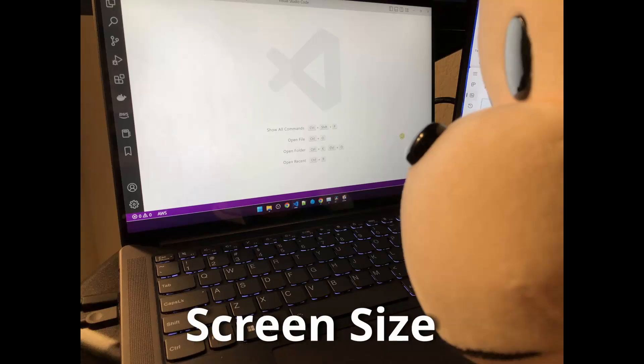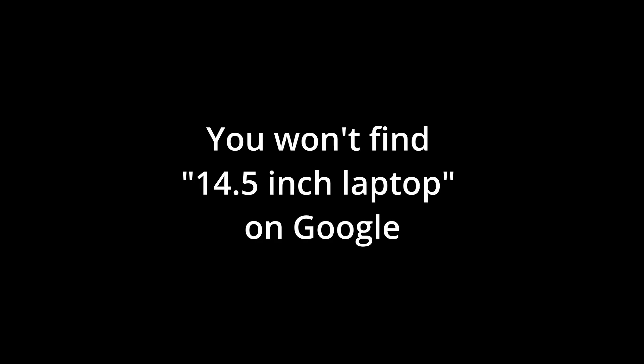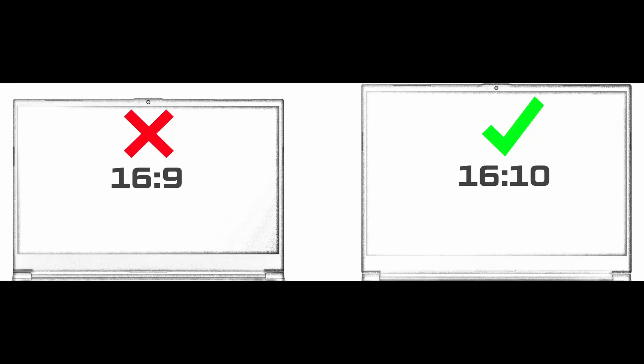The 3K display looks great, at least to my untrained eyeballs. I like the 14.5-inch screen — this is one of two laptops I know of that has a 14.5-inch screen. The other one is the Asus VivoBook S14X. Another thing that is great is the 16:10 ratio for the extra vertical space.